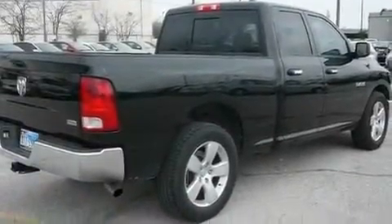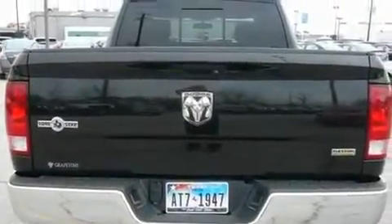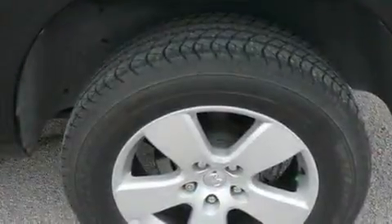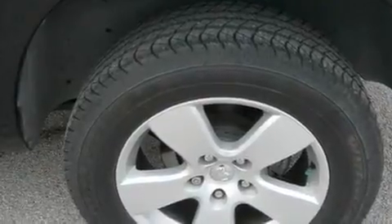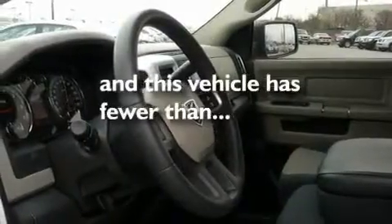Its top features include heated side-view mirrors, a Sentry Key Theft Deterrent System, a Stability Control System, Halogen Headlights, an Anti-Lock Braking System, Side Curtain Airbags, Rear Seat Child-Proof Door Locks, and this vehicle has fewer than 9,000 miles on the odometer.